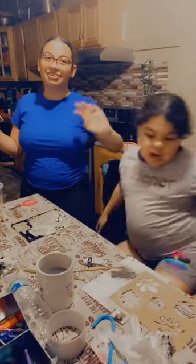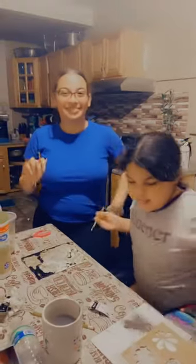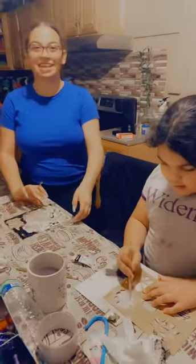Hello everyone. Welcome to Brick for today's team. We are painting a canvas.